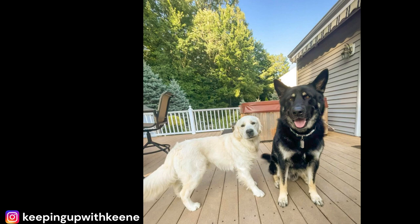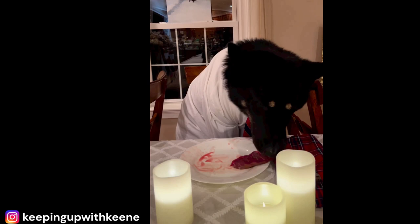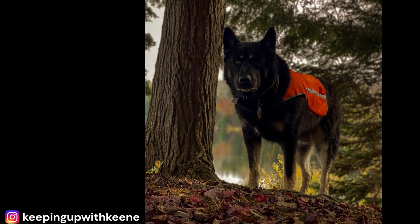Fact 9: Natural Protectors. The Malamute German Shepherd Mix is not just a loyal and affectionate companion — they're also natural protectors. With their strong and muscular build, along with their fierce loyalty to their family, these dogs make excellent guard dogs. But despite their protective nature, they are not aggressive or overly territorial. They're friendly and outgoing with people they know, and will only become protective if they sense a threat to their family.